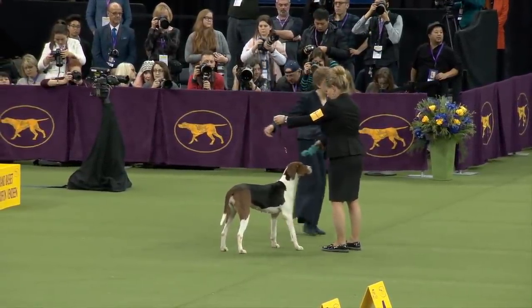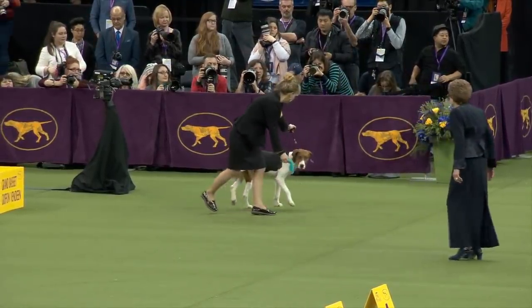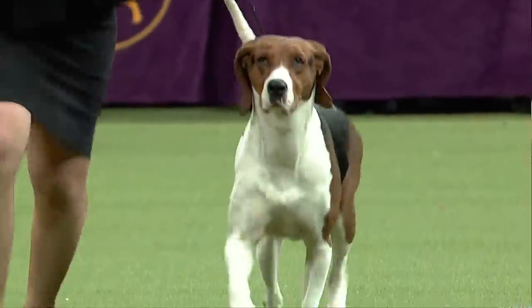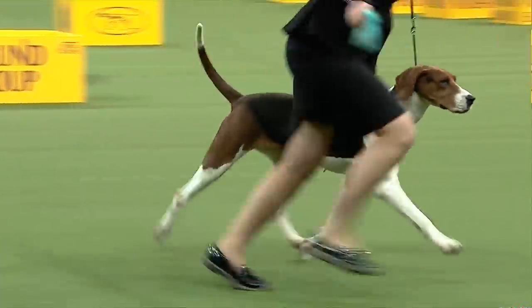The competition is really deep here. There are a couple that stood out — we all have our breed favorites. Those Dachshunds and Beagles are amazing. Also love the Basset.